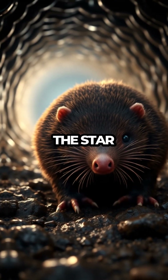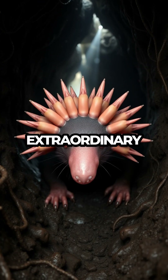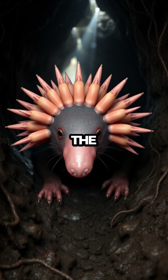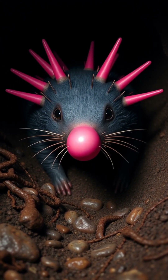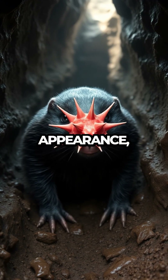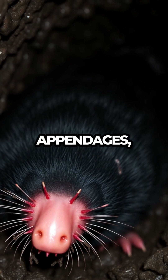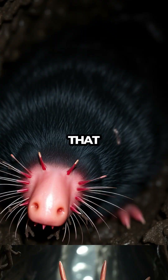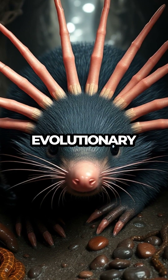Such a capability highlights the star-nosed mole as one of nature's most finely-tuned sensors. This extraordinary sensory adaptation showcases the marvels of evolution, as the star-nosed mole thrives in its underground world. Its unique nose not only defines its appearance but also serves as a critical tool for survival. Through these 22 appendages, the mole has carved out a niche that allows it to flourish, turning what might seem like a bizarre feature into a brilliant evolutionary advantage.